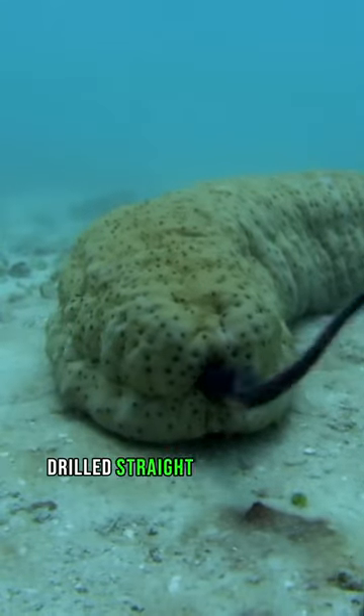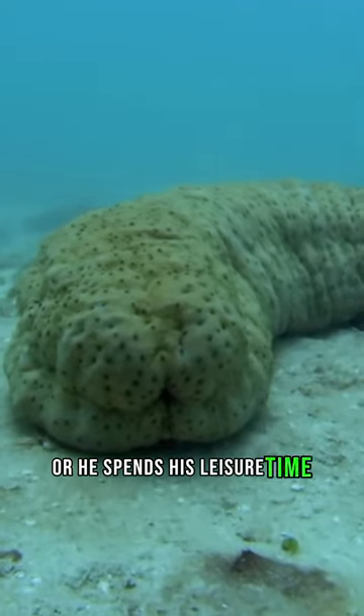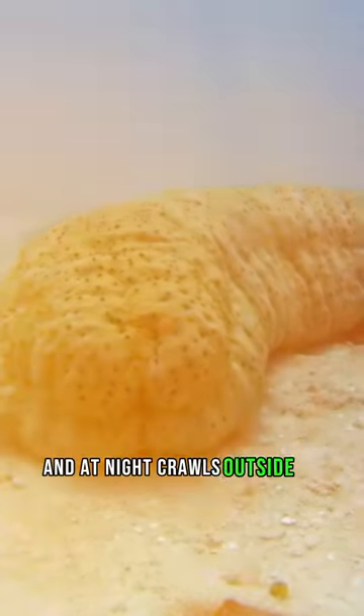The fish nimbly drills straight into its anus when it exhales, where it spends its leisure time during the day, and at night crawls outside to eat.